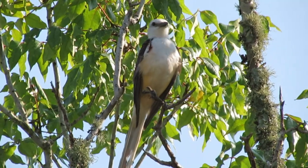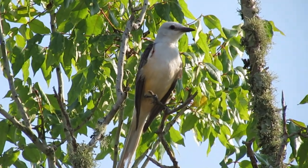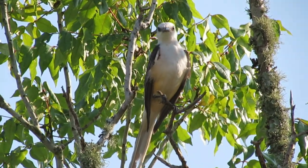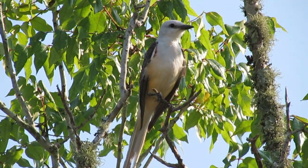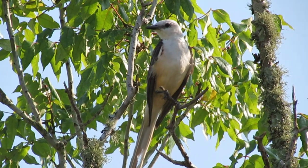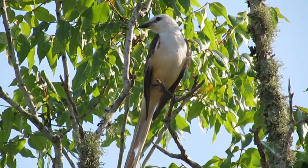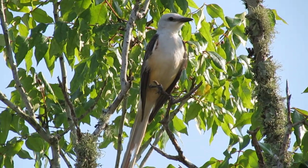Within their range, scissor-tailed flycatchers are one of the most notorious roadside birds. They are easily visible at 65 miles per hour if you keep your eyes peeled along fence rows from the passenger side of the car. Their pale color can make them hard to spot against the sky, but their long tails create an unmistakable silhouette that is eye-catching both when at rest and in flight.